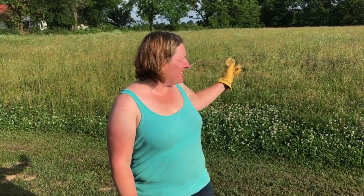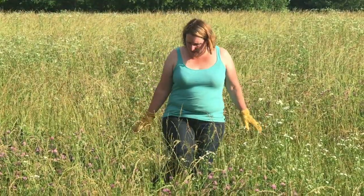Our pasture is getting nice and tall. They came and said they're going to mow it in a couple days, so they had us check it over for two things: one is flood debris and the other is thistles.